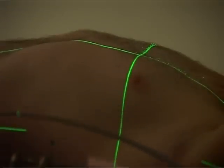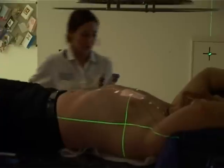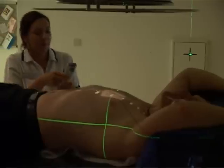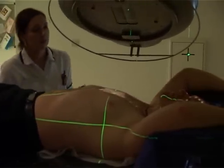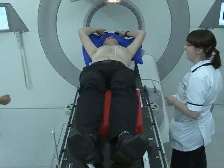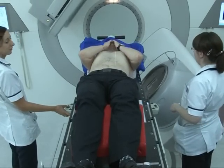The machine will move around you to the correct position for each part of the treatment. During the treatment, the radiographers may need to take an image to ensure that we're giving treatment to exactly the correct area, and may need to make very slight corrections. This system of checks is called image-guided radiotherapy. Once the treatment has finished, the radiographers will come to help you from the bed. You can then get changed, and you are free to go.